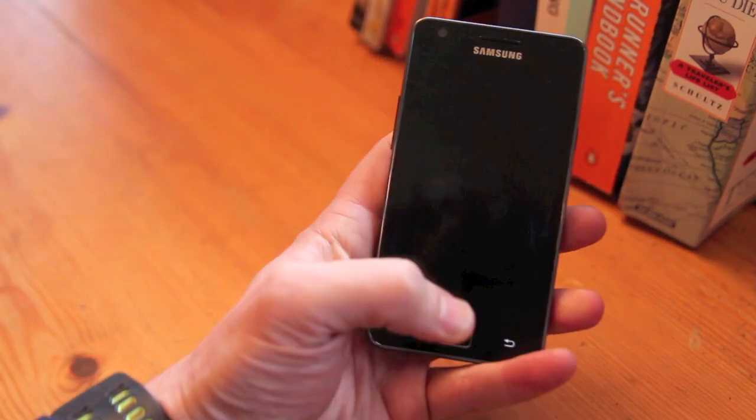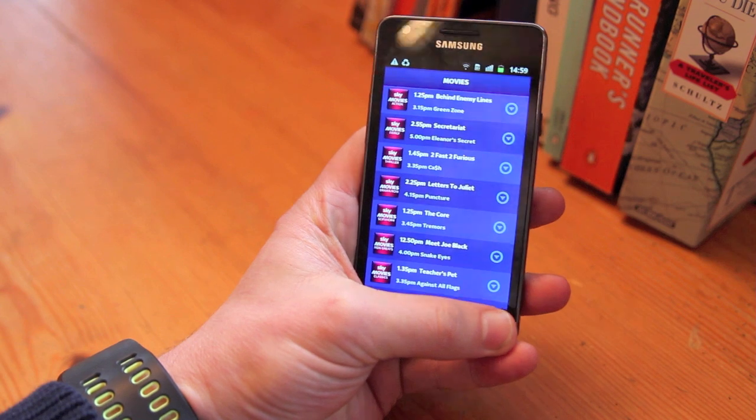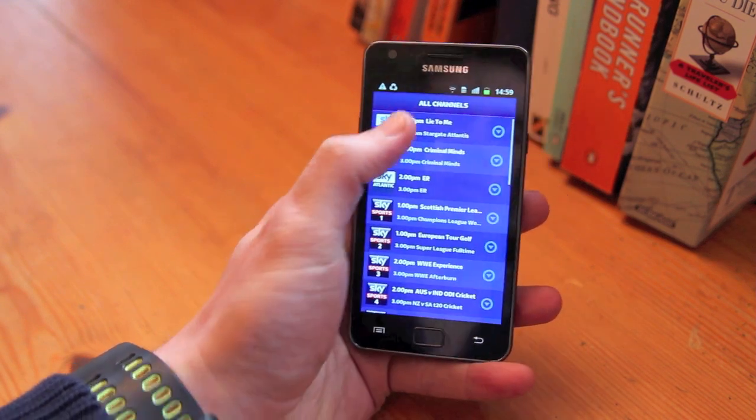If you want to come out of that you can go into something else. Let's have a look and see what's on Sky 1 at the moment.